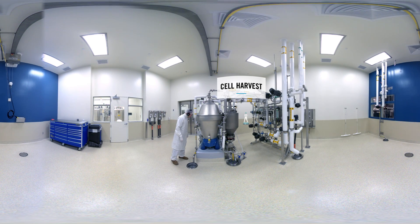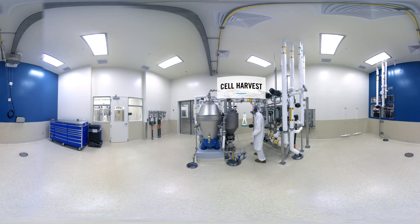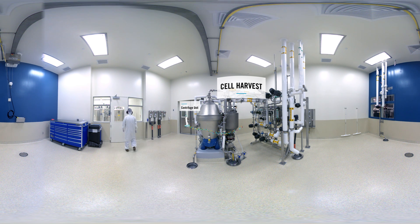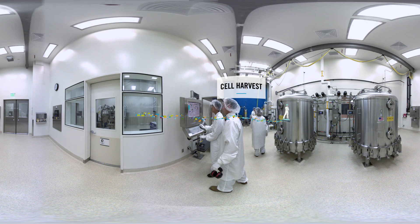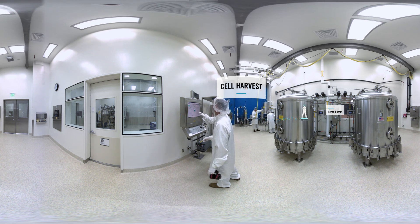After the cell replication process, the next critical make-or-break step is to harvest the targeted proteins, or antibodies, that the cell cultures have produced. To separate the cells from the medium that has encouraged the cell culture to grow, they are spun at very high speeds in centrifuge units like this. Yes, it's very loud. Then, high-capacity filters, or as our technicians call them, depth filters, isolate the specific proteins further.